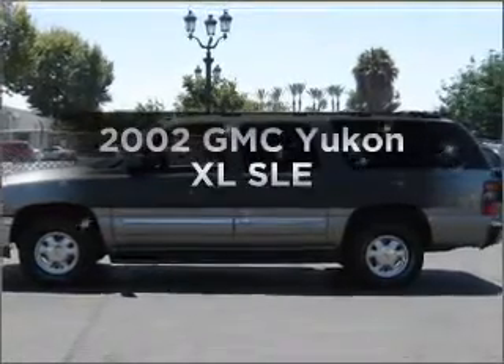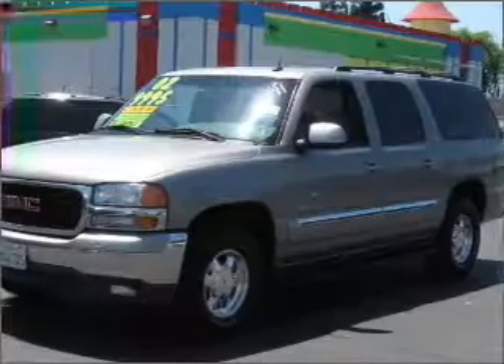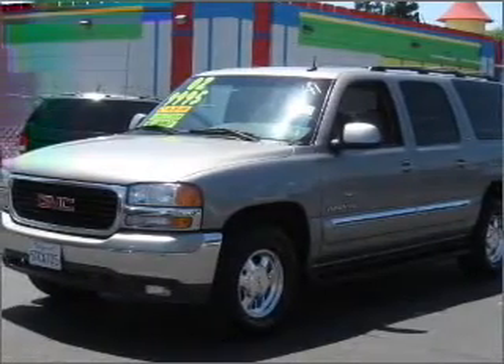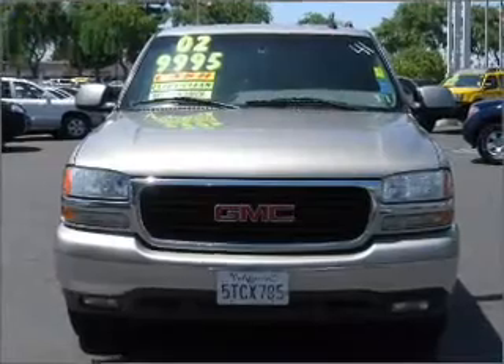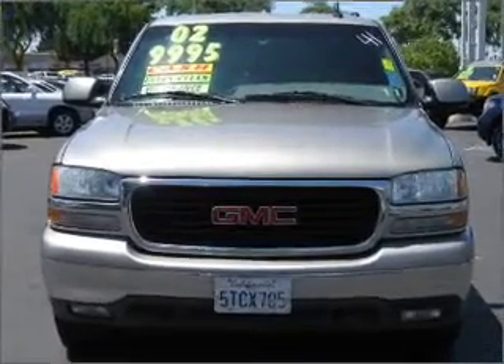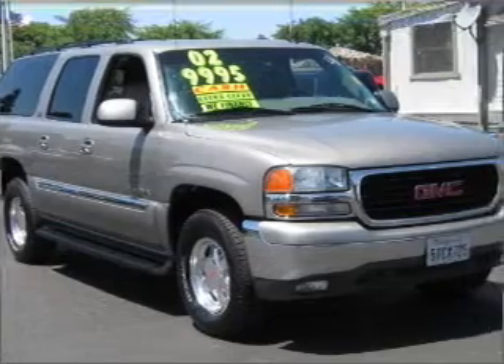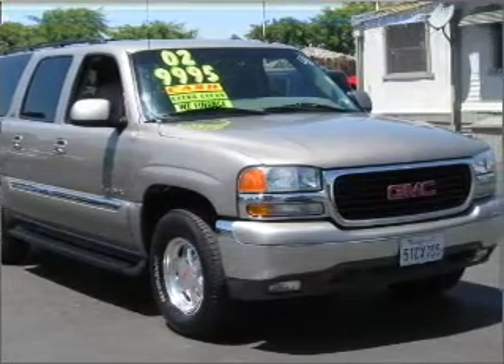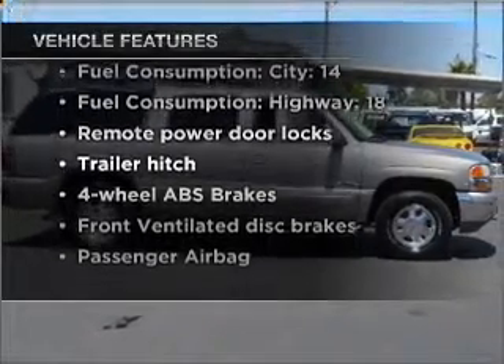Presenting the 2002 GMC Yukon XL. Find everything you want in a ride under one roof with this vehicle. With a powerful eight cylinder engine that responds smoothly to its automatic transmission. Stand out from the crowd with premium wheels. Brake safely with the anti-lock braking system. Indulge in the comfort of heated seats. And with these notable features, you won't want to miss out on the opportunity to own this amazing vehicle.